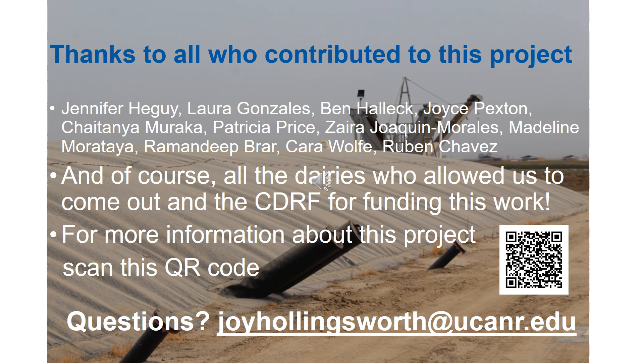Finally, I'd like to thank everyone who contributed to this project — my collaborators Nick Clark, Anthony Fulford, and Deanne Meyer, everyone who helped collect samples in all kinds of conditions, and especially the dairies who allowed us to come out, and to the CDRF for funding this work. If you'd like to learn more, you can scan this QR code to be linked to a newsletter article that goes into more detail, or you can email me at the address on the screen. Thank you.